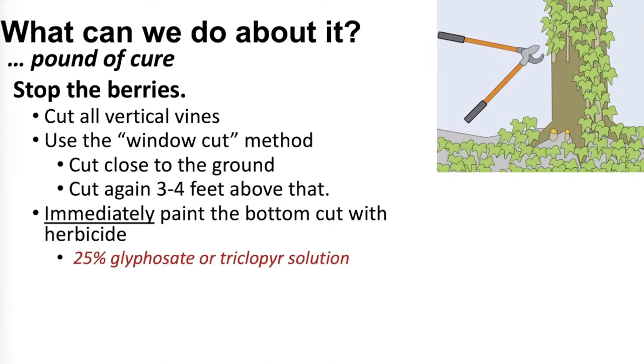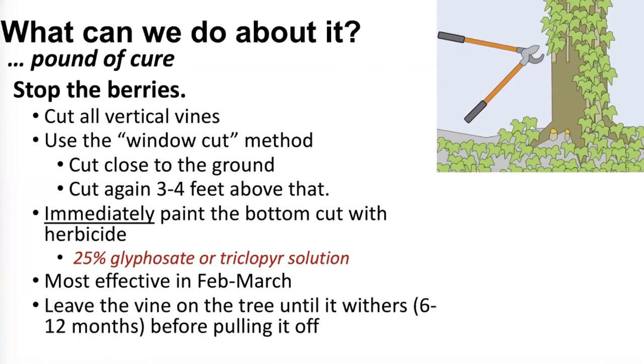This approach is most effective in February and March when the sap is just getting started. The cool thing about this time of year is that pretty much the only thing green in the woods is Winter Creeper, so it's easy to find and easy to identify correctly. After you cut the vine, leave the part that's climbed up the tree — don't try pulling it down because it's hanging on really tight and you're likely to pull off bark and hurt the tree. Just wait; it'll die, shrivel up, and fall off on its own.